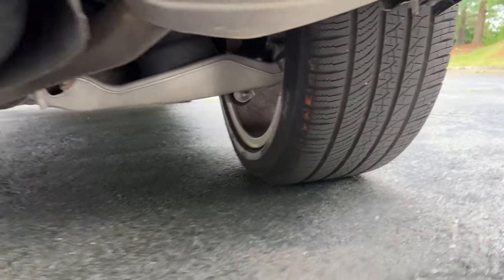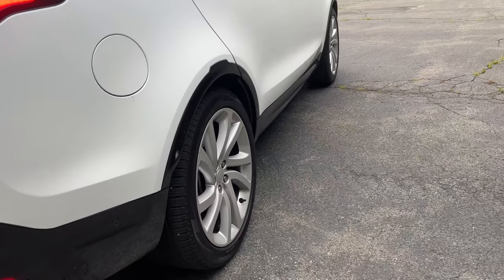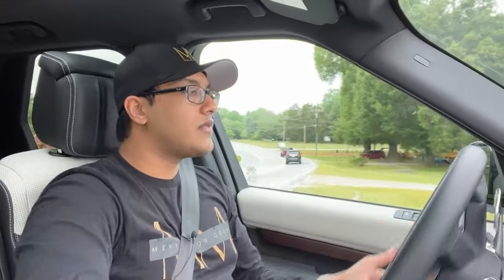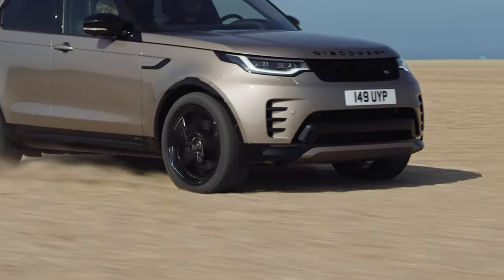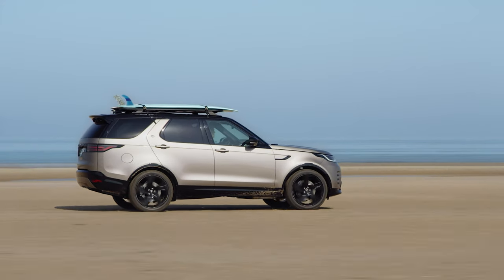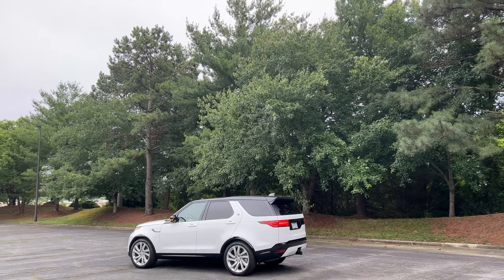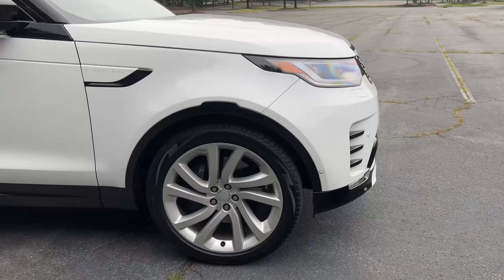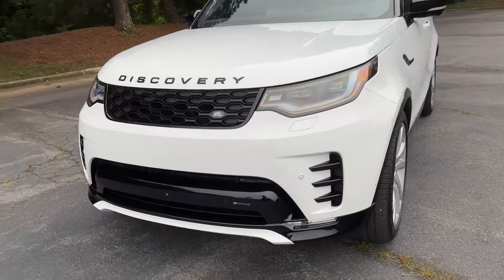We have 22-inch wheels wrapped in 285-wide tires in all four corners — a nice beefy tire setup with really good grip. There's not an insane amount of body roll for everyday driving. When you take your casual left- and right-hand turns, nobody's flipping over. Despite the top-heavy looks of this Discovery, it doesn't feel very top-heavy. Land Rover does a really good job making their vehicles feel like they have a lower center of gravity than they look.